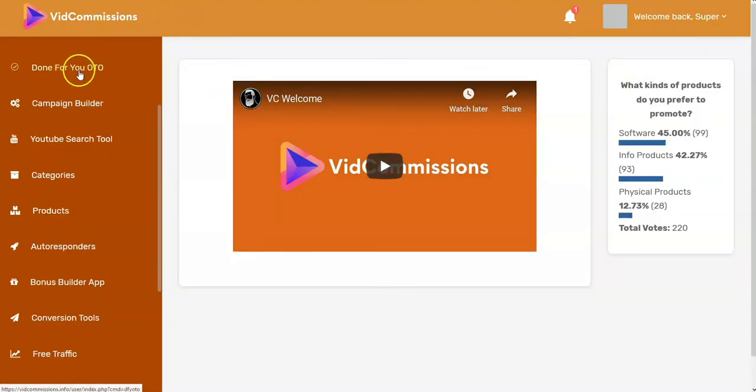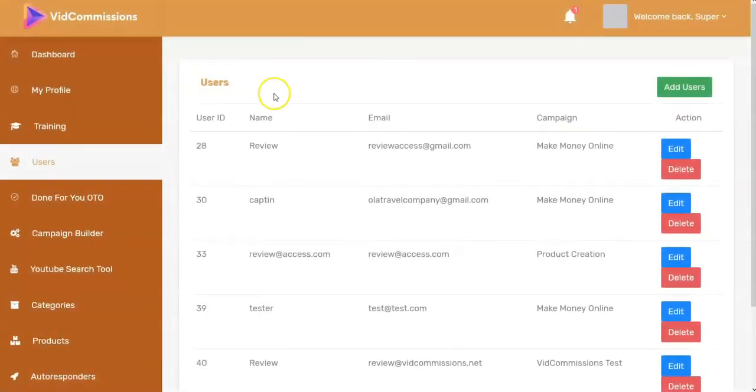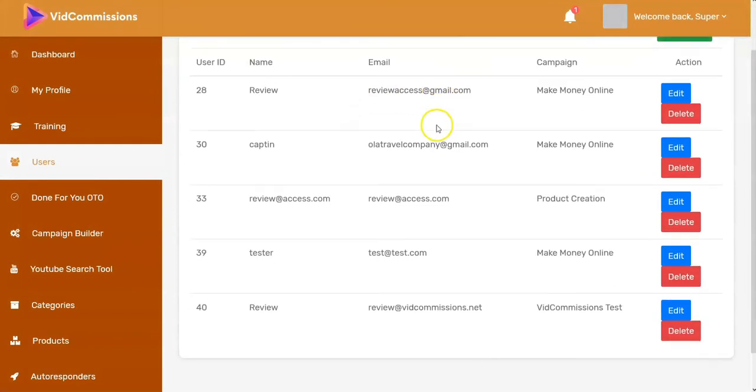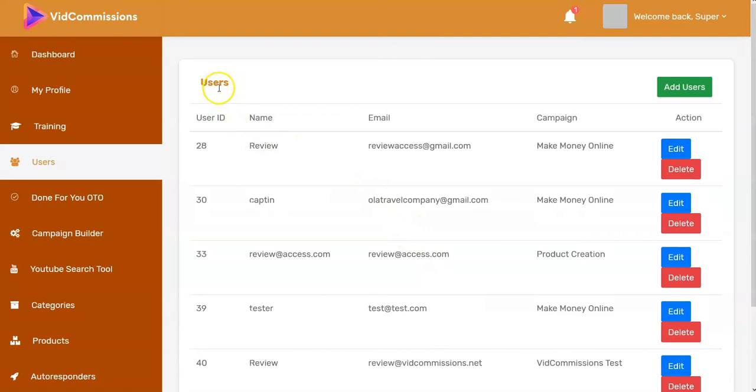Looking at the dashboard, you can set up multiple users. I've got multiple users set up here — this is just a test copy at the moment. But you can set up different users if you have a VA or other people working with you, a team.